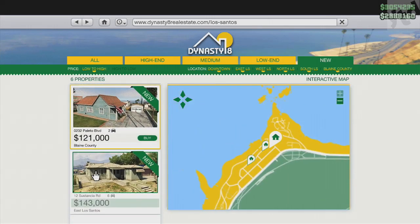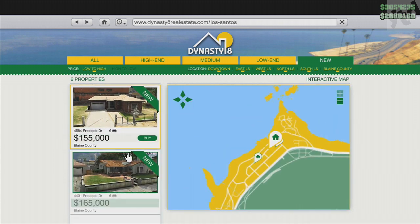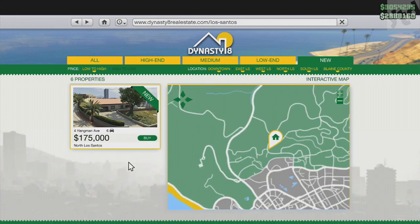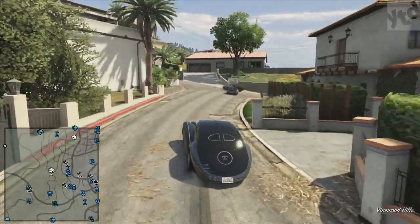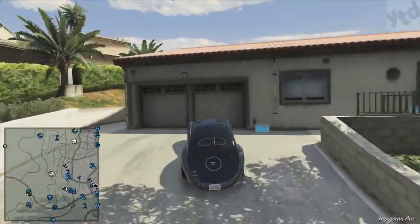What is up? It's Mikey and today we're going to cover all seven of the new properties — their interiors, exteriors, and nearby amenities. This is part of the latest GTA Online update, the Independence Day Special. This did take a little bit of work to do, so if you appreciate it, please take three seconds to leave a thumbs up.